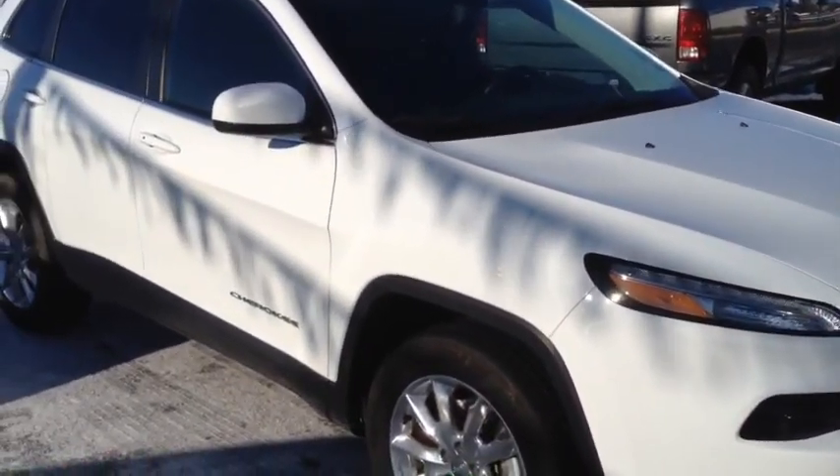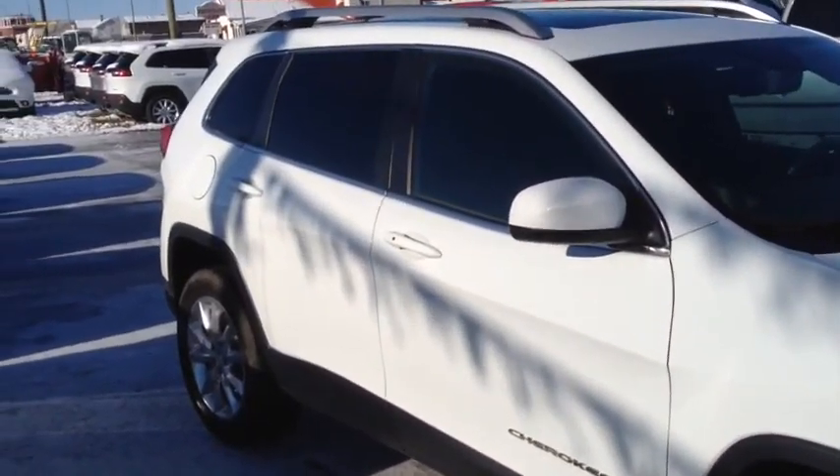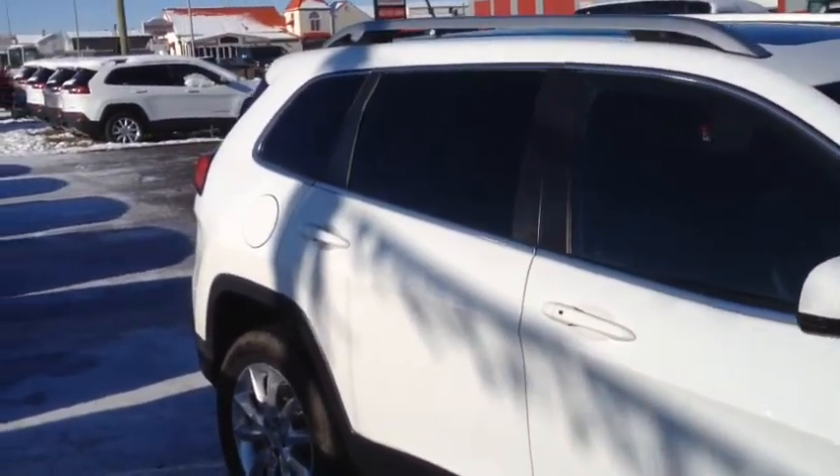Once again this is unit number 6653, a 2014 Jeep Cherokee Limited, painted in white.